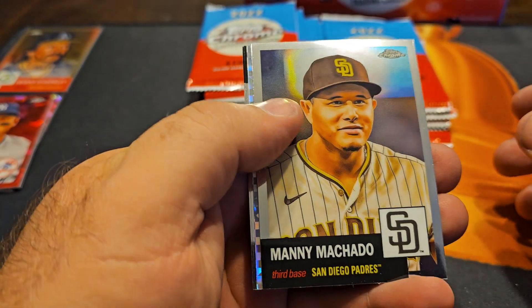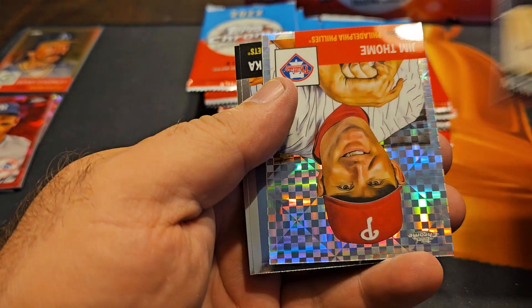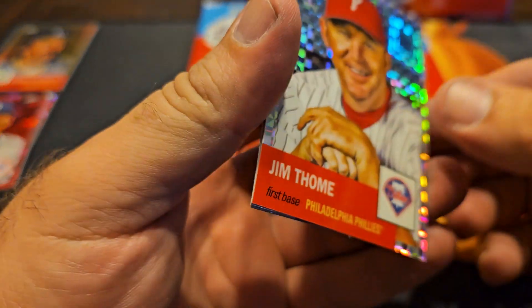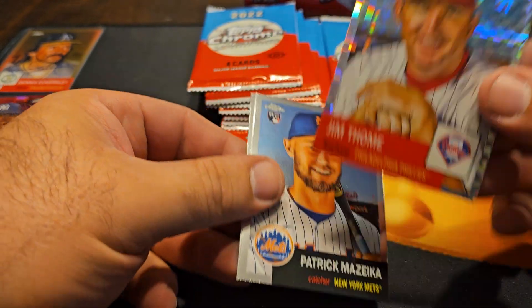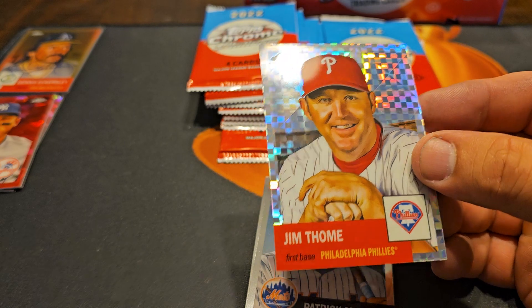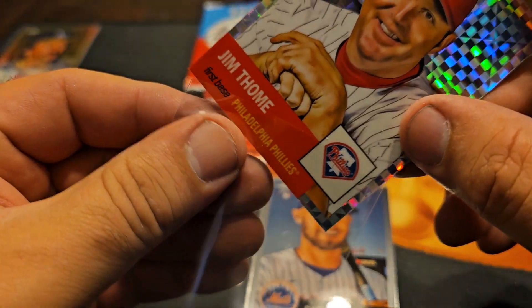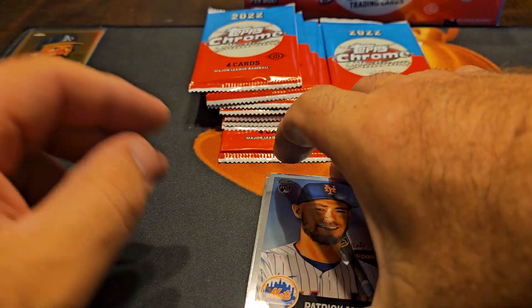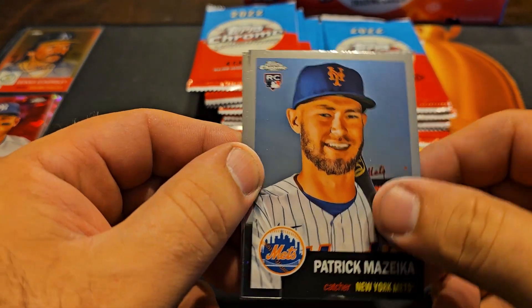So we got an X-fractor — Manny Machado. That's my homie Jim Thome, he's in the wrong uniform though, card looks sharp though. Those are not numbered. When I see them in the Indians that'd be sick. Patrick Mazica.